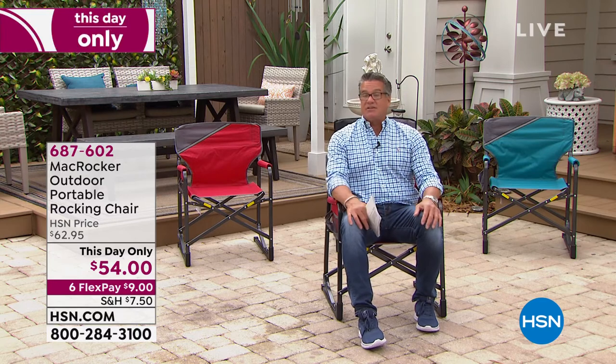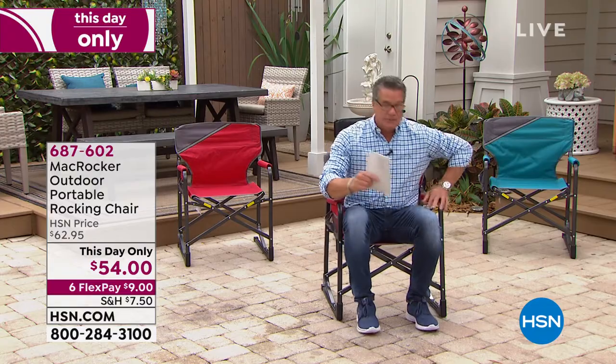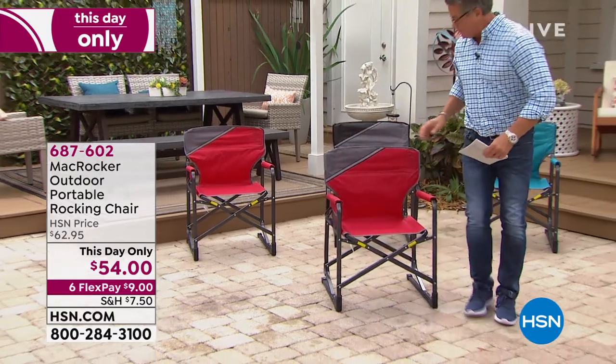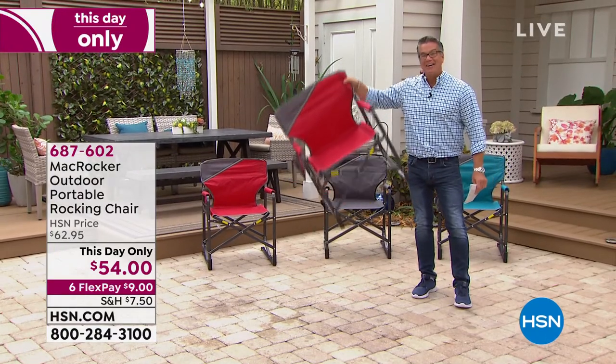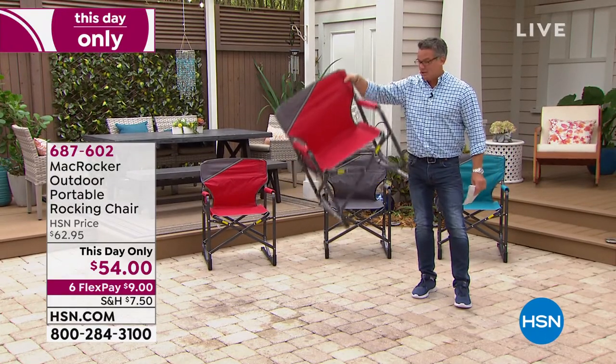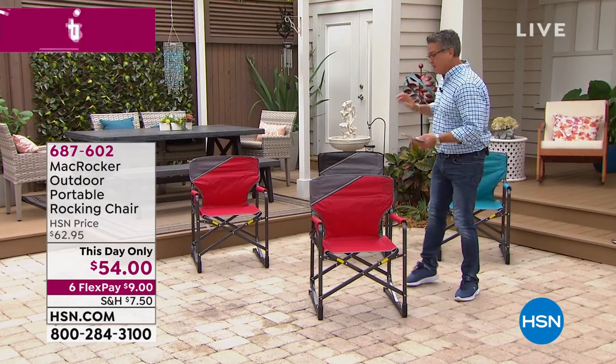I'm a big guy. Y'all know I'm 6'3" and I weigh over 200 pounds, so you know this is comfortable and it's safe for me. It's on FlexPay for $9. It weighs only four pounds. Hard to believe somebody my size can sit in a chair like that, but that's because of the unique construction of how we make it.